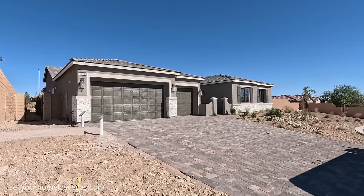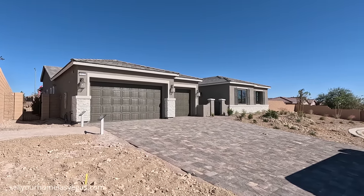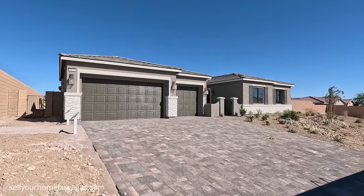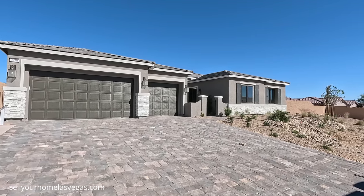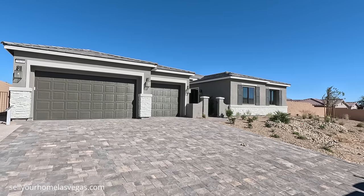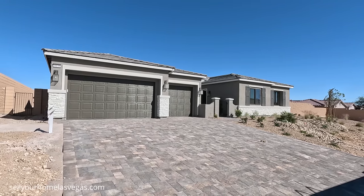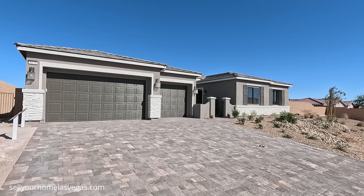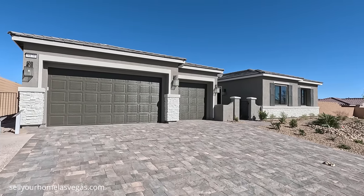Here at Estrella Park, they have three floor plans to choose from: the Raven, the Rocco, and the Robert, all sitting on almost half acre home sites — definitely enough room for RV parking. Today we're featuring the Rocco model. It's a four bedroom, three and a half bath with a three bay garage, has the outdoor courtyard, approximately 3,470 square feet. Today's starting price starts at $969,950.